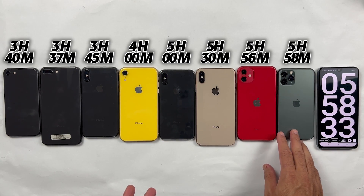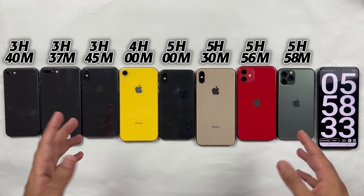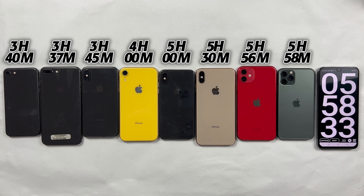If you are going to buy any of them with such battery health, keep in mind you will get around the same battery backup on heavy usage, while you can get an extra 2 hours of backup on normal usage without screen time.